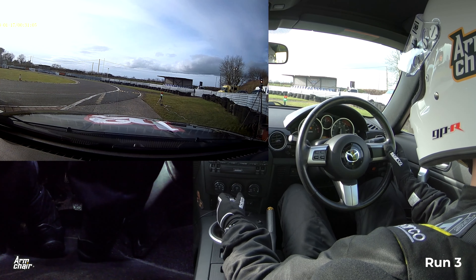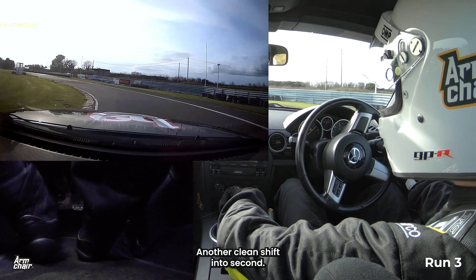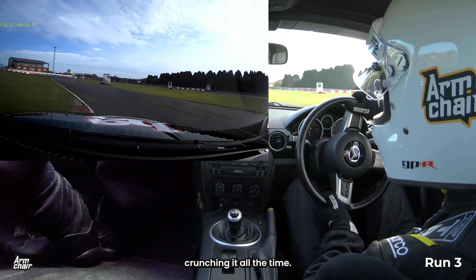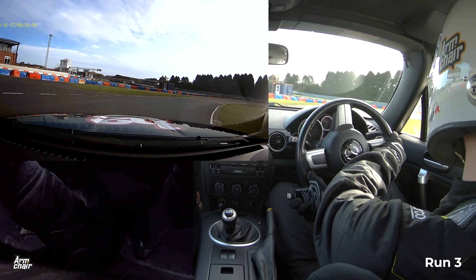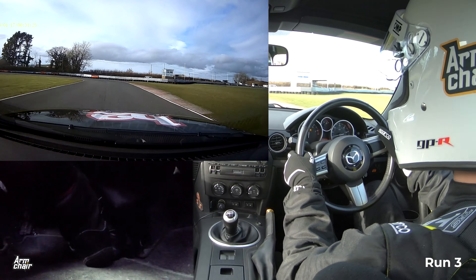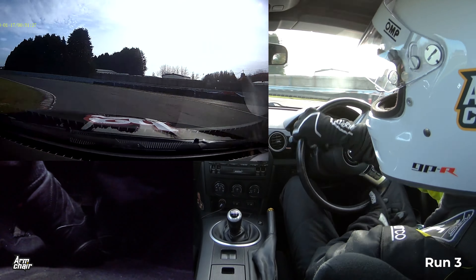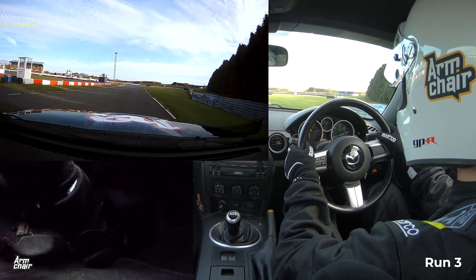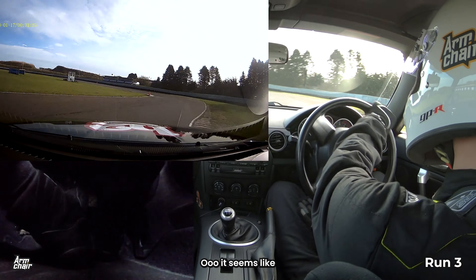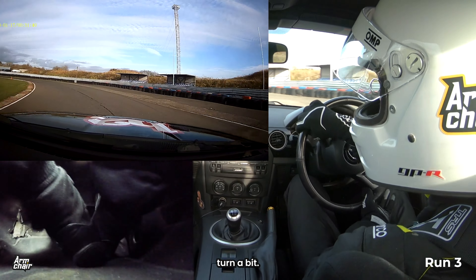All right, final lap. A bit more of a spirited start. Again, another clean shift into second — this never normally happens out on the road; I'm crunching it all the time. I'm surprised the gearbox is still alive. It seems like the cone was a bit further in than last time, so I had to back out of that turn a bit.